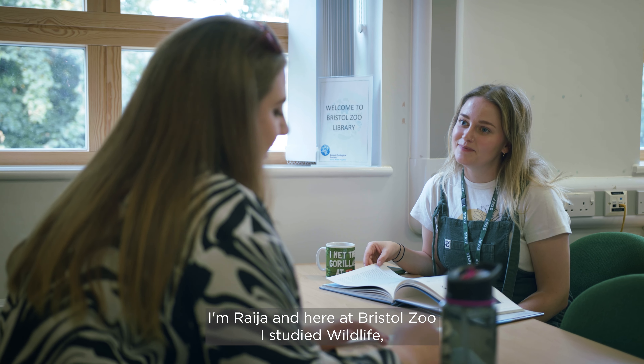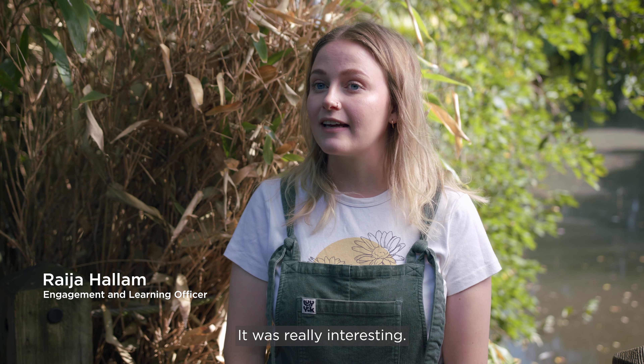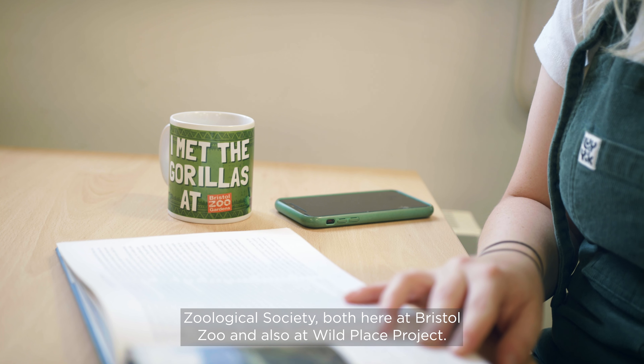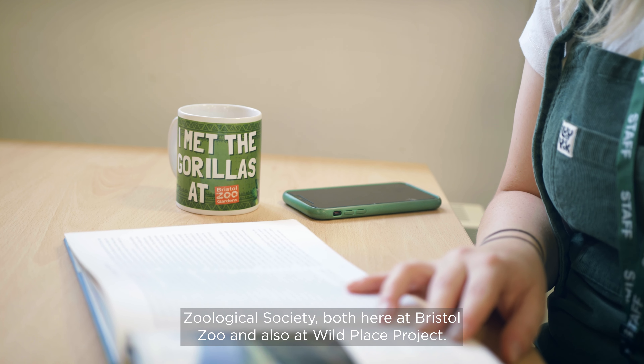I'm Raya and here at Bristol Zoo I studied Wildlife Ecology and Conservation Science, which was my undergraduate degree. It was really interesting. We got to learn all about the different species at Bristol Zoological Society, both here at Bristol Zoo and also at Wild Place Project.